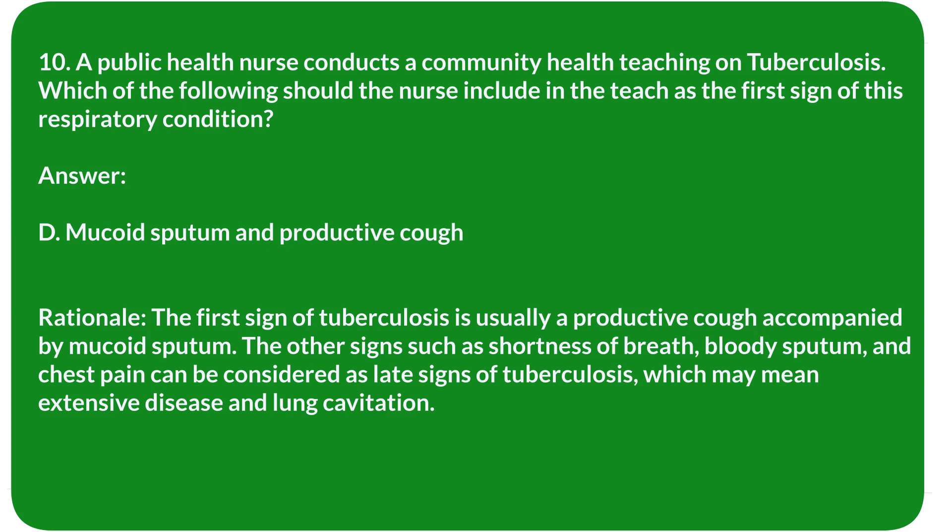Rationale: The first sign of tuberculosis is usually a productive cough accompanied by mucoid sputum. Other signs such as shortness of breath, bloody sputum, and chest pain are considered late signs of tuberculosis, which may indicate extensive disease and lung cavitation.